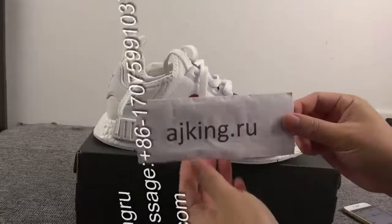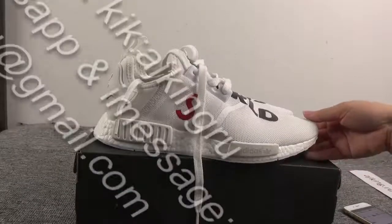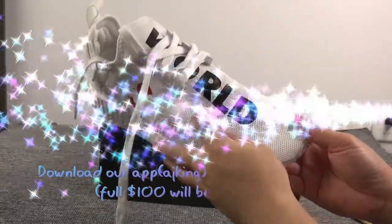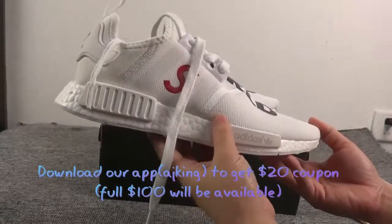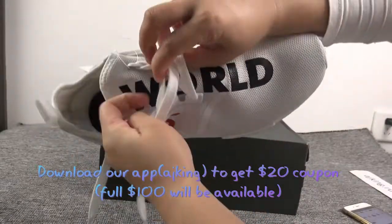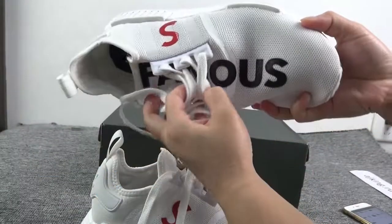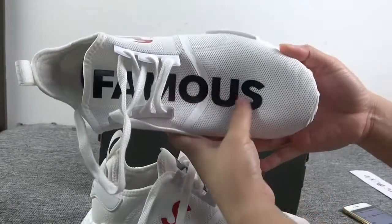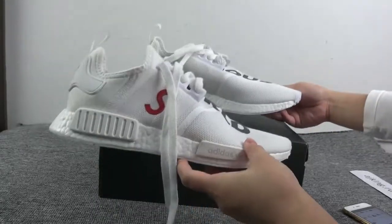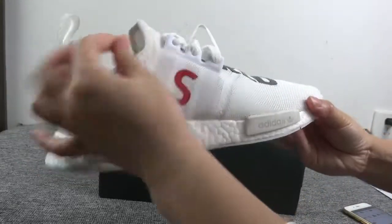Hi YouTube, check this — this is my website ajking.ru. Today I will show you a new arrival shoe. This is a world famous Adidas NMD custom. Check the front: we got 'World' here and on the other one we got 'Famous.' The design is very special.